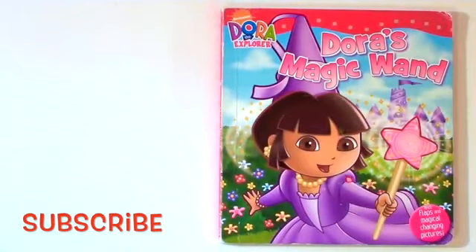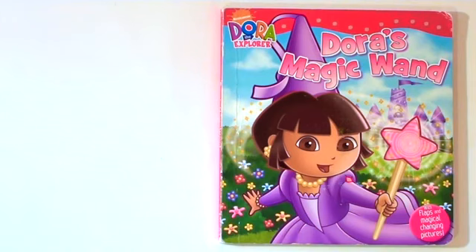Dora the Explorer. Dora's magic wand. A lift the flap story.